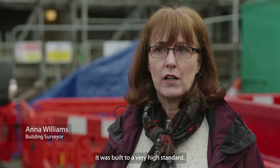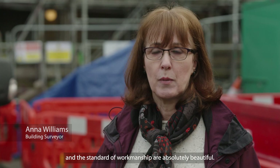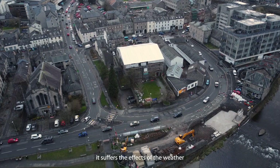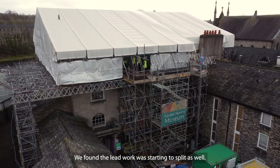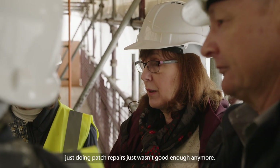It was built to a very high standard. The quality of materials and the standard of workmanship are absolutely beautiful. But like all buildings, it suffers the effects of the weather and we have a lot of weather up here. We found a lot of slates were starting to slip, and we found the lead work was starting to split as well.